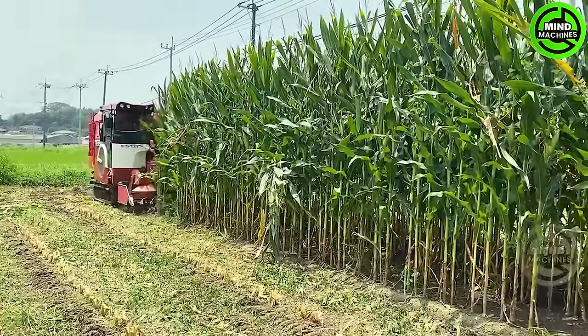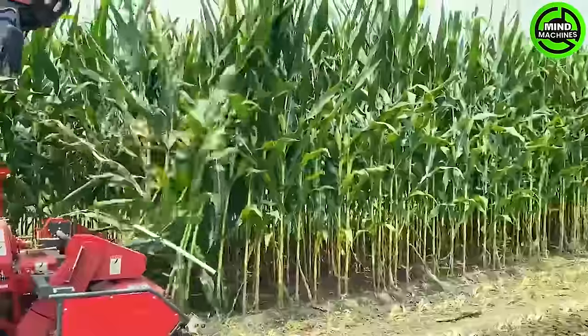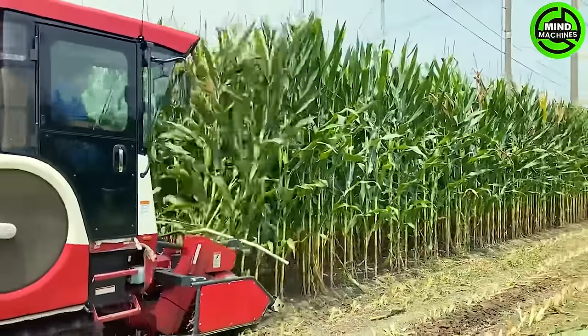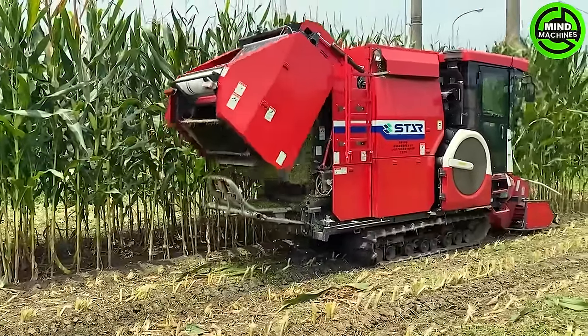The JCB1800 Corn Harvester is a robust machine tailored for efficient dent corn harvesting. Employing cutting-edge technology and precision engineering, it guarantees high productivity and effectiveness in the corn harvesting process.